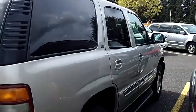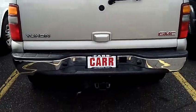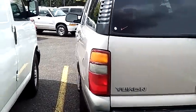A huge selection of SUVs happening right here — they're truckloading them in as I speak. And this is a good, good looking vehicle: tow package, power windows, power locks, fully loaded.